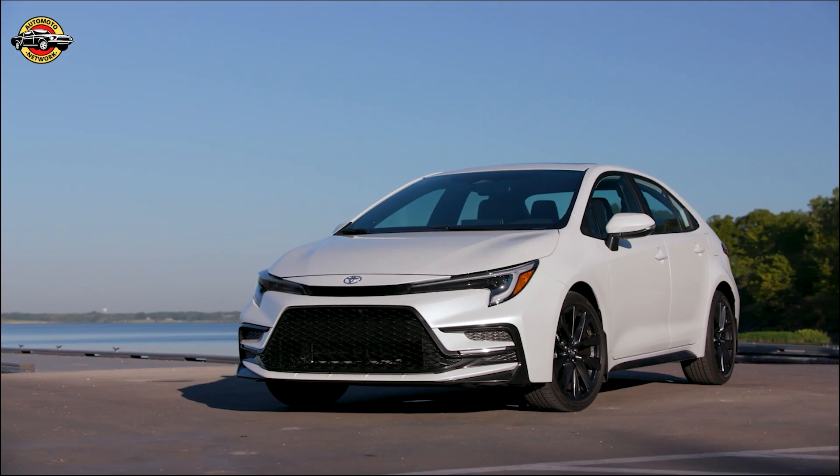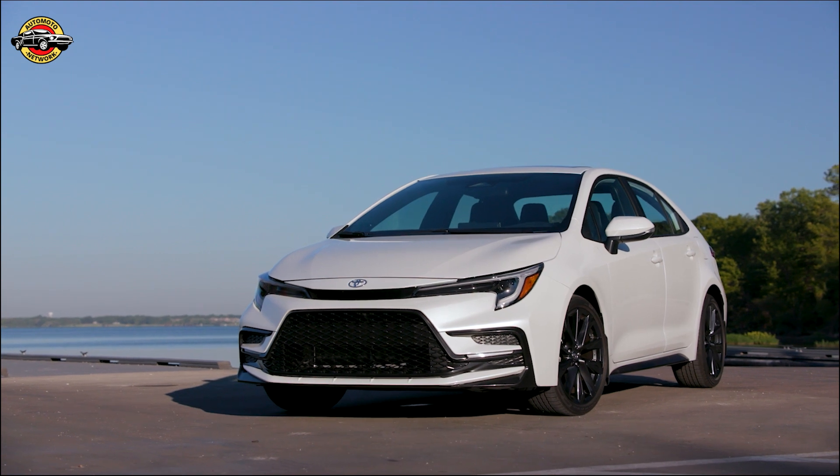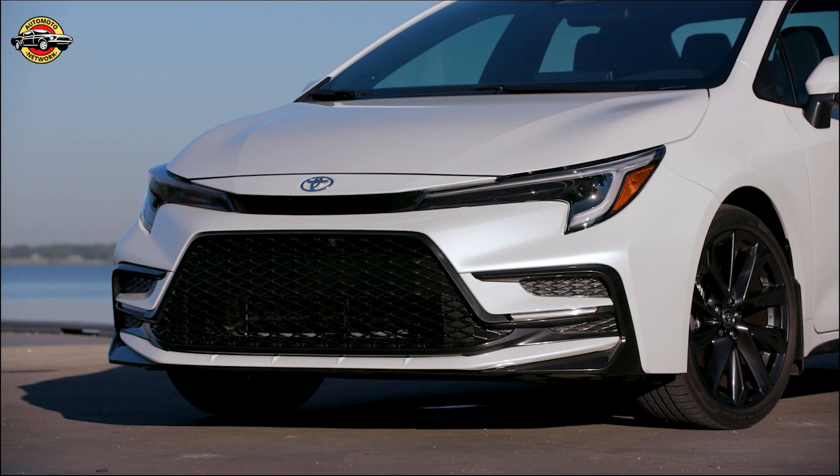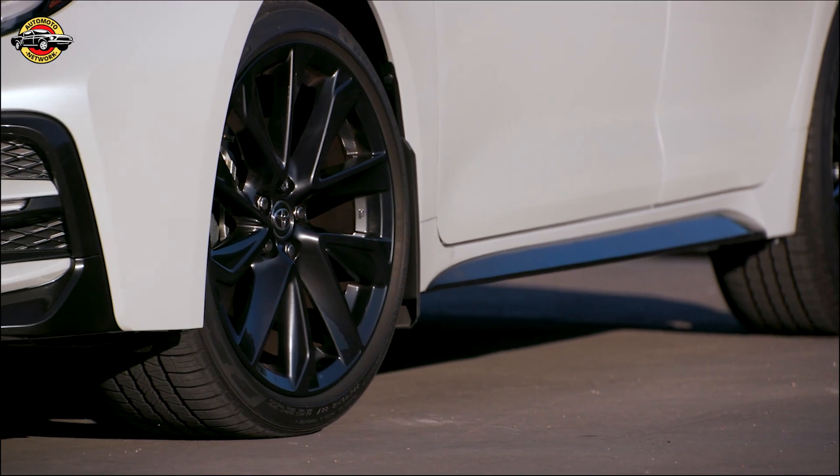Despite the increase in power, the 2023 Corolla LE is also more fuel-efficient than the 2022 version, with 32 city, 41 highway, and 35 EPA combined MPG.